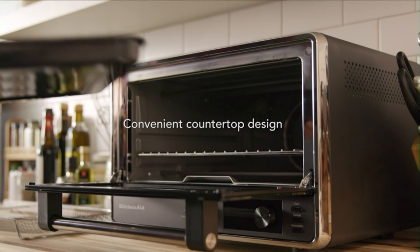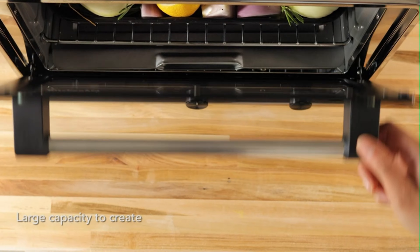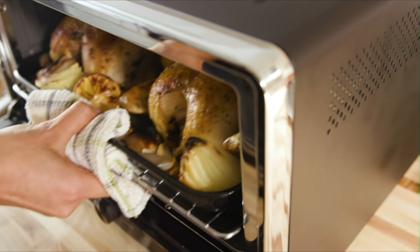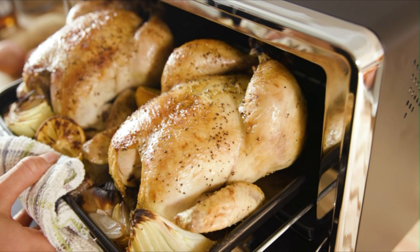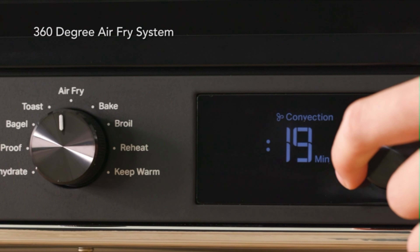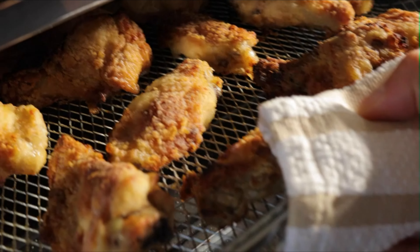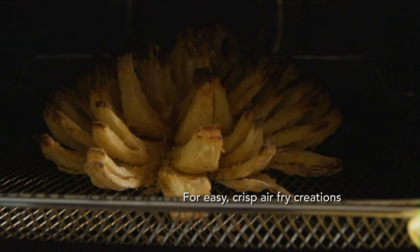Its versatile design allows for use on both stovetops and in ovens. The porcelain-supported bright surface eliminates the need for seasoning, providing a hassle-free cooking experience. The steel knob on the cover allows for easy operation, and the ergonomic handle facilitates easy transportation. The 6-quart capacity caters to all your cooking needs, whether it's a daily meal or a feast for guests.